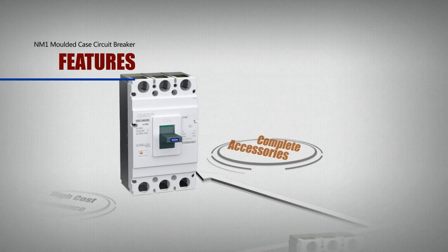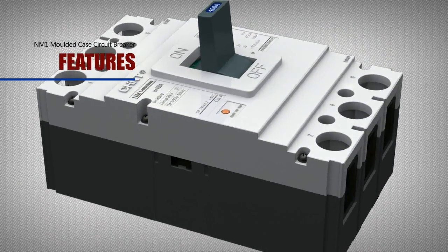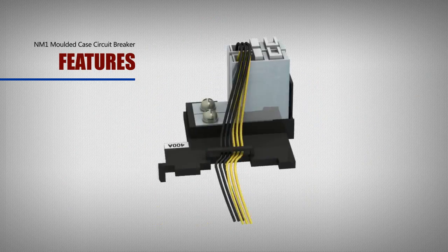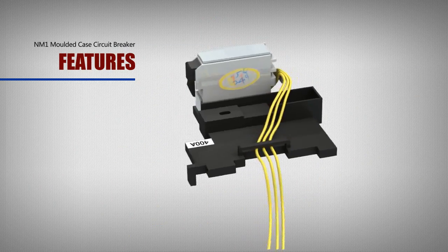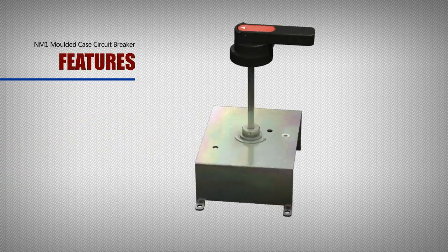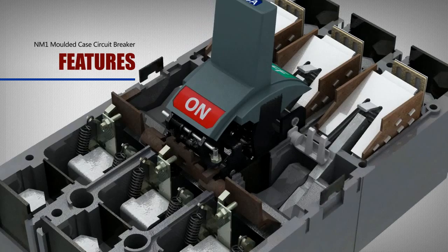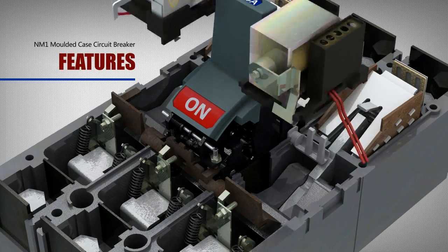Complete accessories: The NM1 has complete accessories including shunt, auxiliary, under voltage, alert, manual operation, and electric operation. Meanwhile, shunt and under voltage can be installed at the same time.